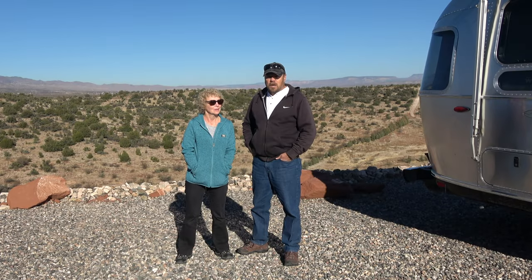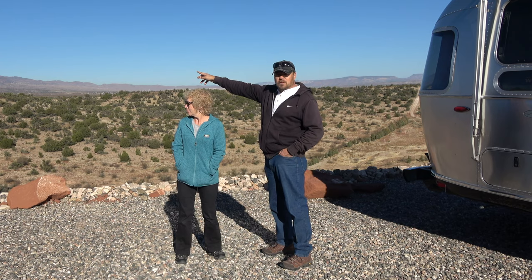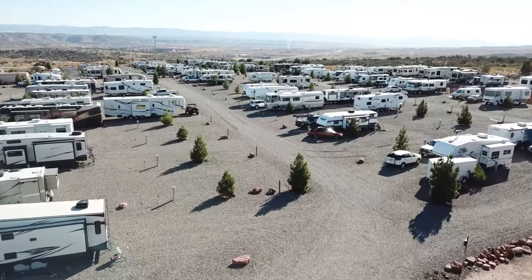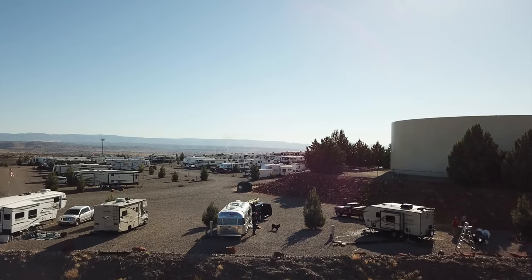We're here at Sedona View RV Resort. Behind us is Cottonwood — that's where this park is located, just outside of Cottonwood. Over in that direction is Durone, Arizona, and Sedona is that way. The views here are just fantastic and the sunsets are awesome. It's really one of our favorite RV resorts we've ever stayed at. It seems to be relatively new and just looking to install Wi-Fi, which should be installed within the next few days. We had one of the best sites with a view of the mountains, and we may come back this way in January as we look towards February.